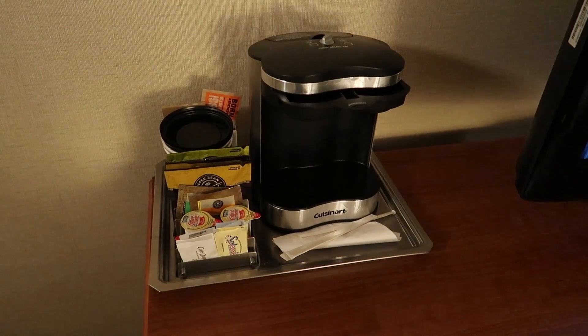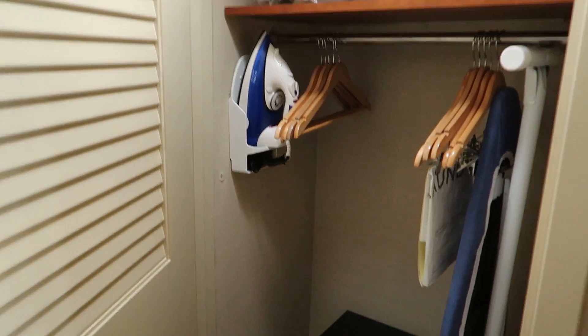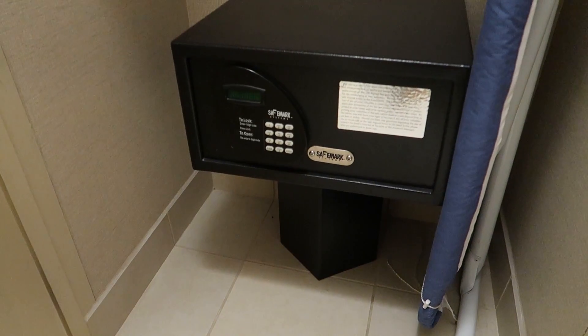Water and the usual coffee maker. The closet had the usual ironing kit and a safe — useful for your passport.